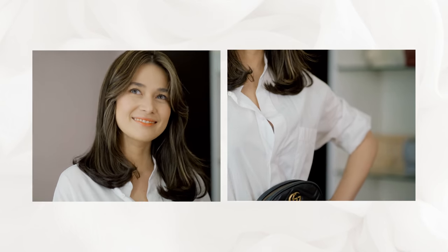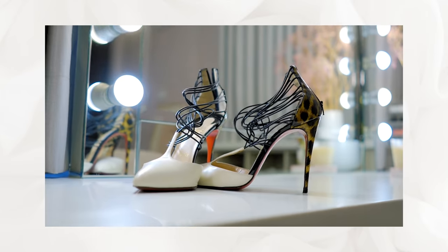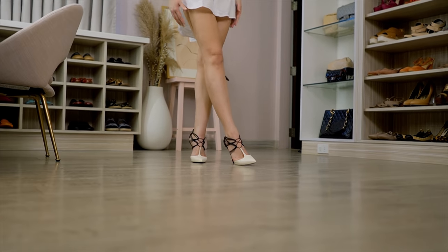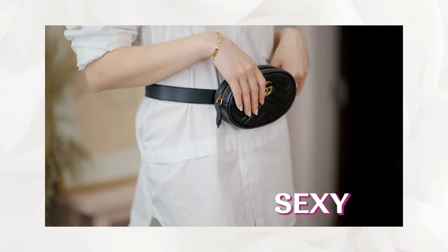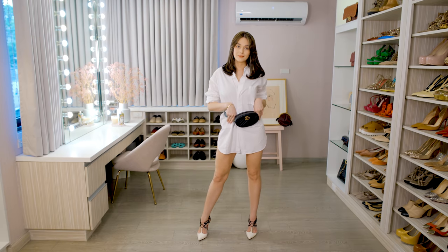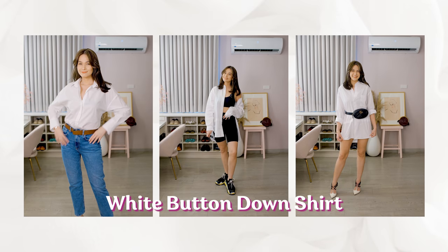Or you can just wear it on its own with your favorite belt bag, a good belt, or your favorite shoes. These heels are one of my favorites — they're from Louboutin. They're just sexy, and we can just pretend that this is my boyfriend's button-down shirt. Once you find the perfect button-down shirt, I guarantee you will have tons of fun dressing up with this reliable wardrobe staple.